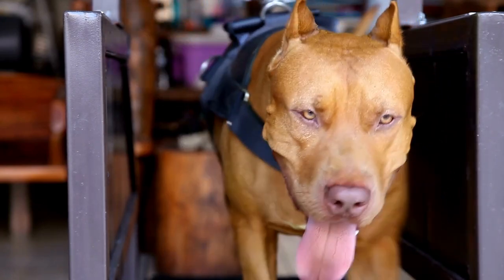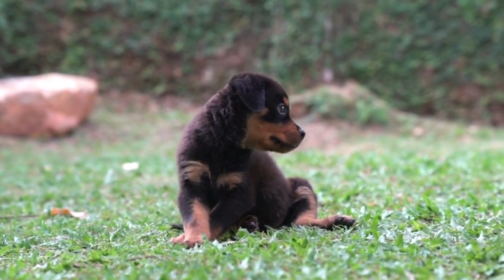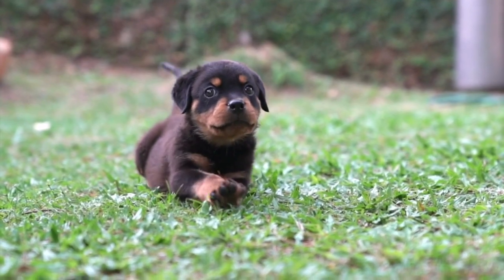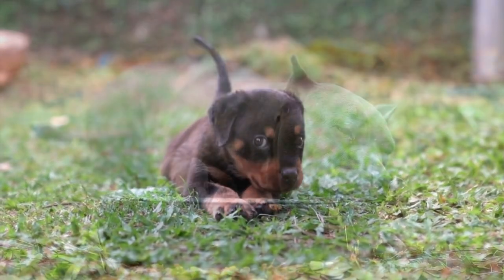The breed thrives in a home without any other pets, so bear that in mind if you have other dogs. If you do decide to bring in another dog, it should be the opposite sex. Additionally, it's critical to watch your Pitweiler around other small animals like cats because of their highly developed prey drive.